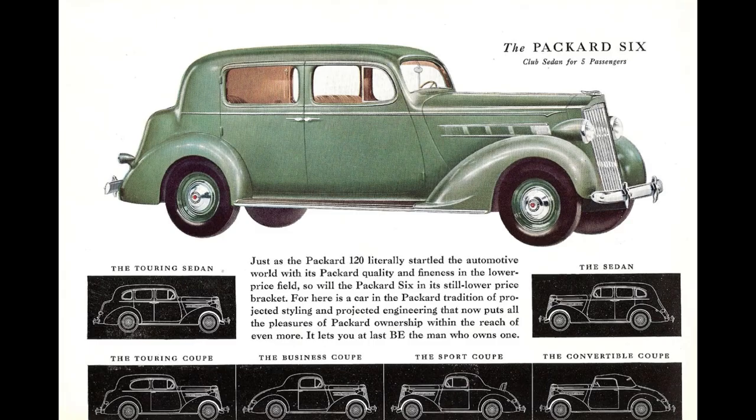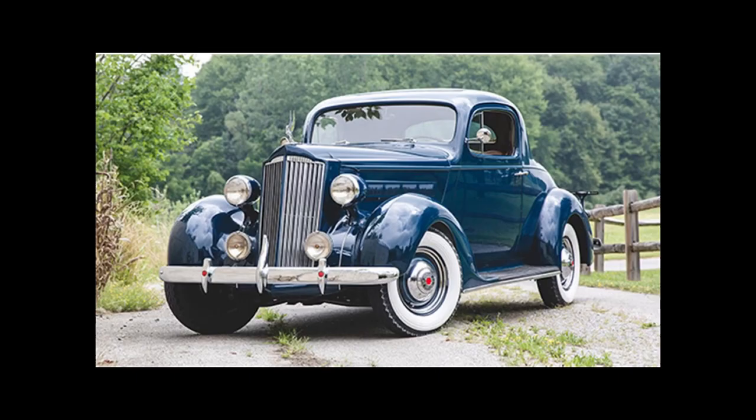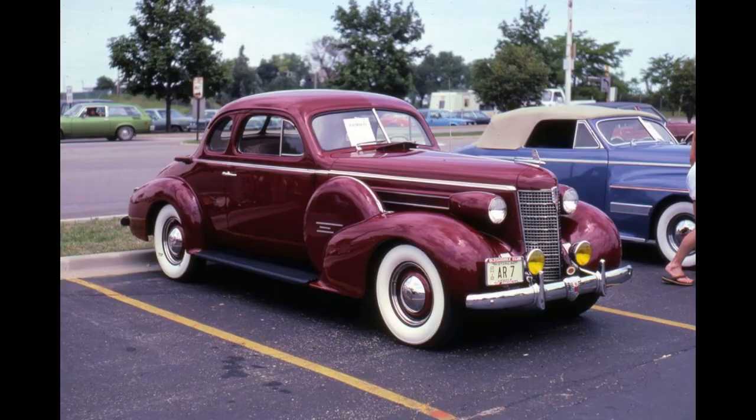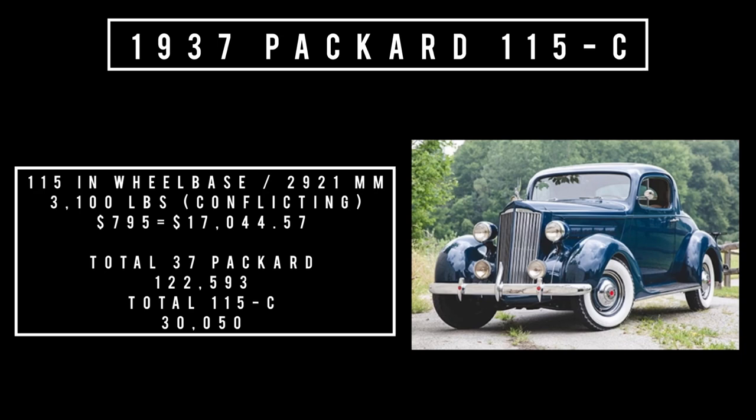The 115C could be had in seven body styles: sedan, wagon, touring sedan, touring coupe, sports coupe, and business coupe. It competed with the Oldsmobile L-Series and the DeSoto 6. Highlights include four-way hydraulic brakes and the Safety Flex system — their independent front suspension. It rides a 115-inch wheelbase and weighs roughly 3,100 pounds. Base price was $795, equivalent to about $17,044 today. Total 1937 Packard production was 122,593 units, of which the 115C accounted for 30,050 units.